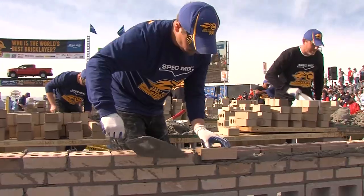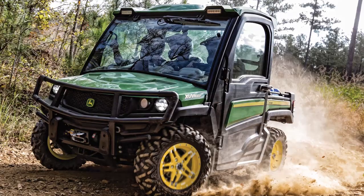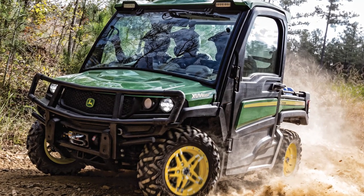This year, the winner of the Top Craftsman Award will get the keys to a brand-new John Deere Gator XUV835 Crossover Utility Vehicle.